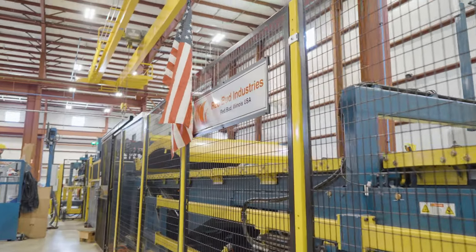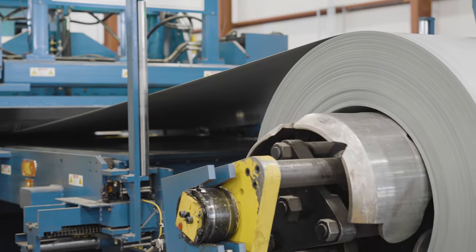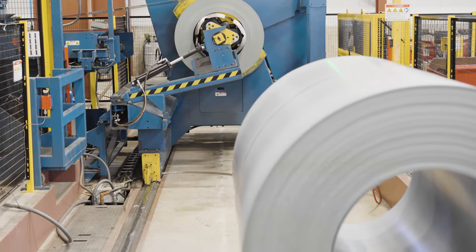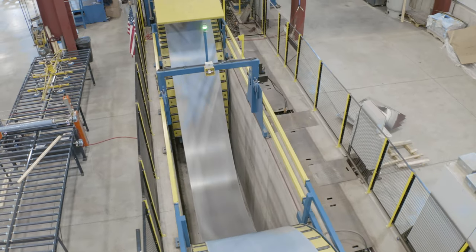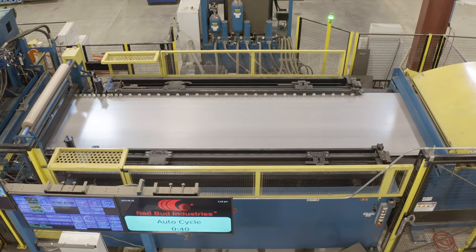We purchased the line to get ourselves into aluminum and stainless steel processing. It's also led to expanding capabilities on our carbon steel processing and coated steel products. As such, the line has allowed us to expand into new markets and expand our marketing territory.